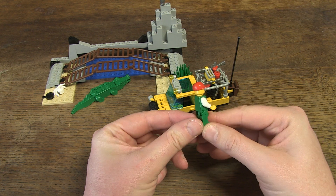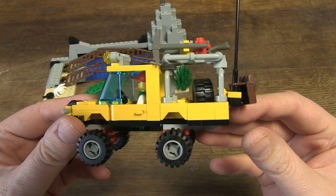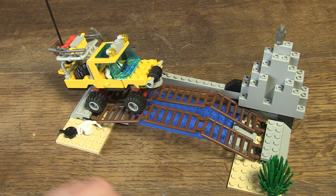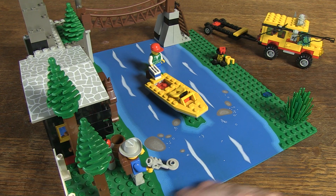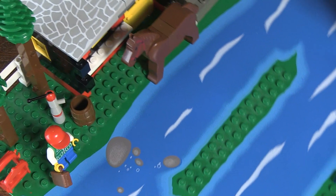The combination of green trousers, a green vest, face with sunglasses, and a red cap can only be found in this set, so the minifig in this combination is unique. I also think that you have to see this set in a larger whole, in combination with other sets — for example Rocky River Retreat, of which I previously posted a nice review on my channel.